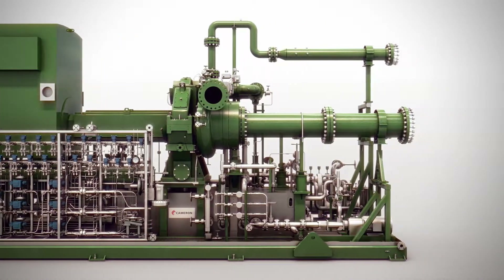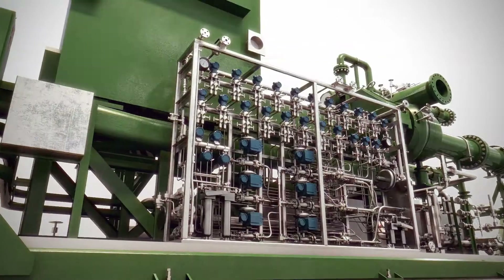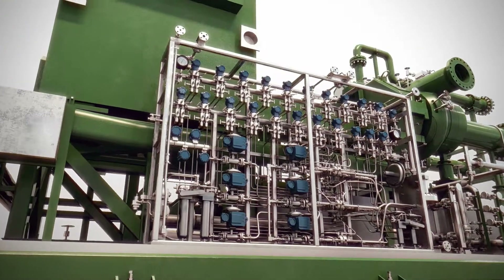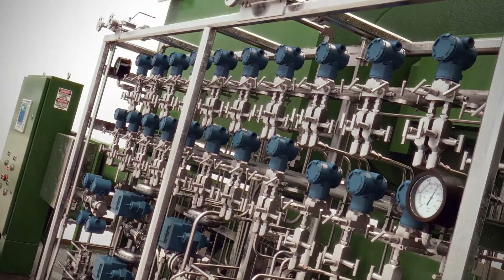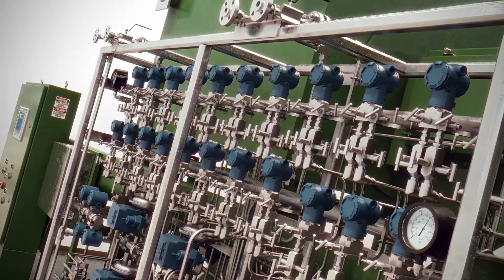Our machines also feature a seal support system that is designed, built, and tested per API 614, offering full instrumentation to monitor seal conditions.